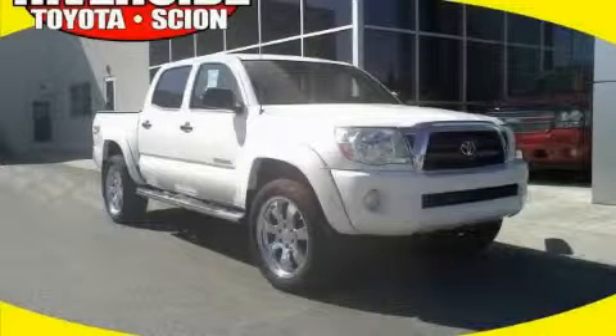This is a 2008 Toyota Tacoma. It has what you need for work as well as what you want for play.